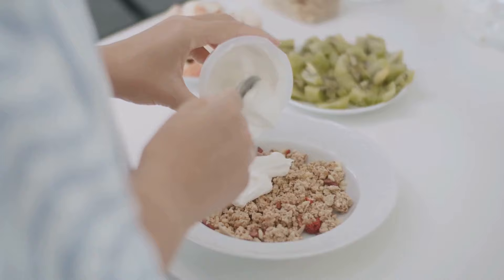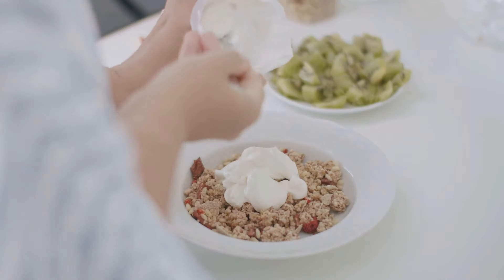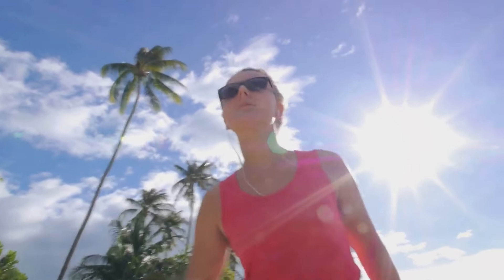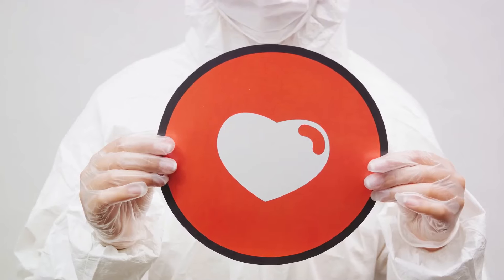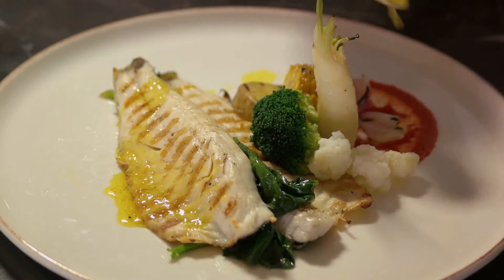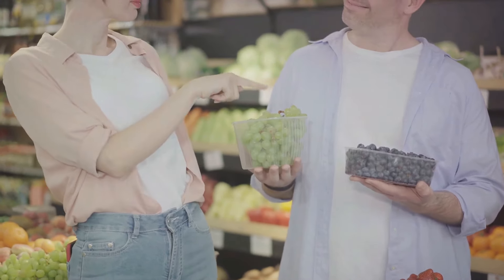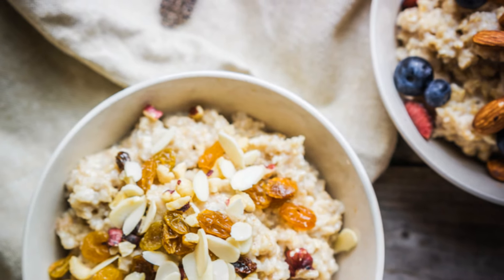Think of it this way. Our bodies are like finely tuned machines and food is the fuel. If we fill it with low-quality fuel, it's not going to run as efficiently. But if we nourish it with high-quality, cholesterol-friendly foods, we can keep our engines purring and our hearts healthy. So let's take control of our health and make informed food choices. Let's bid goodbye to high cholesterol and embrace a heart-friendly diet. Now let's dive into the 8 best foods to reduce cholesterol and prevent a heart attack.